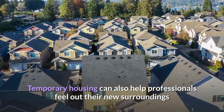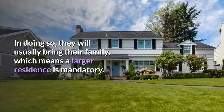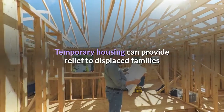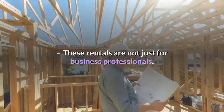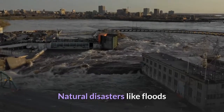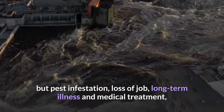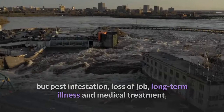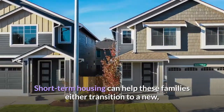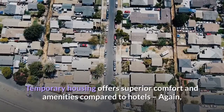Temporary housing can also help professionals feel out their new surroundings and determine whether a job is right for them — and they will often bring their family, meaning a larger residence is necessary. Third, temporary housing can provide relief to displaced families. These rentals are not just for business professionals — they are also a primary backup should a household experience sudden misfortune. Natural disasters like floods and fires are obvious reasons, but pest infestation, loss of job, long-term illness, medical treatment, or the loss of a loved one may leave a family with few good options. Short-term housing can help these families transition to a new permanent residence or stay until their home is restored.